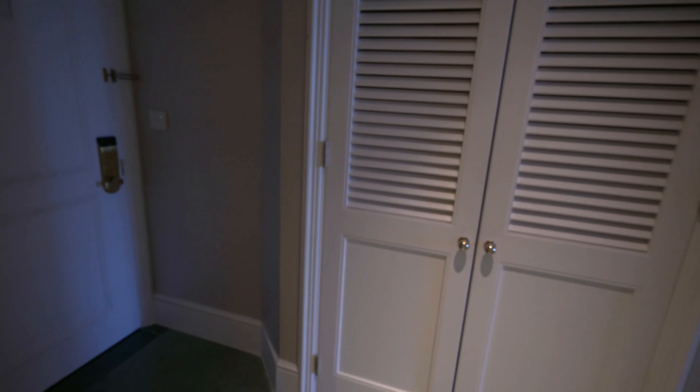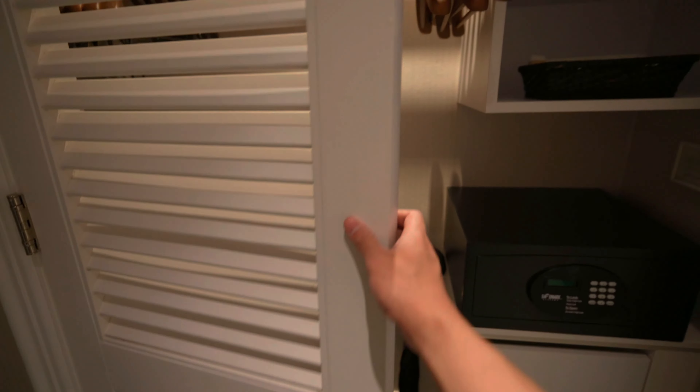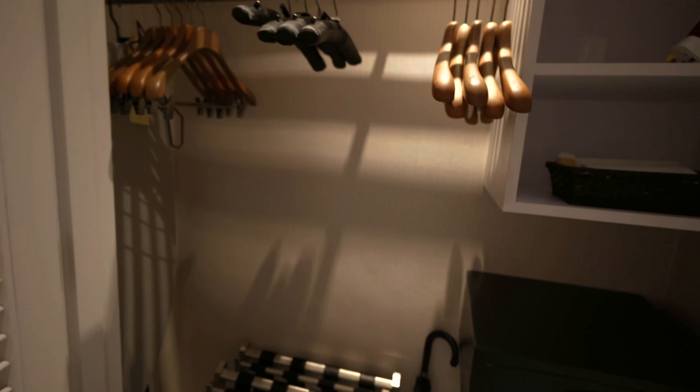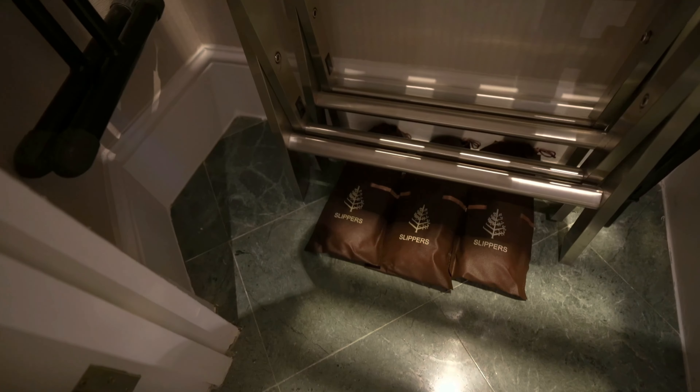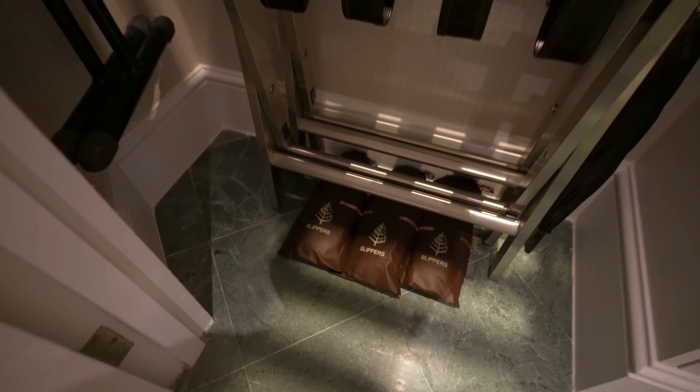This is room 911 by the way. And in here is the closet space with some laundry bags and drawers. Look at that attention to detail — there are three people staying, so three pairs of slippers. Four Seasons, baby.